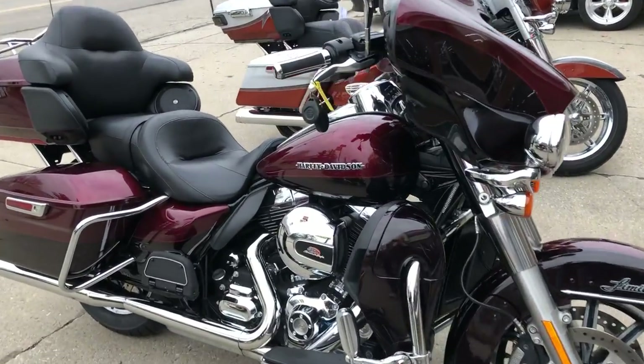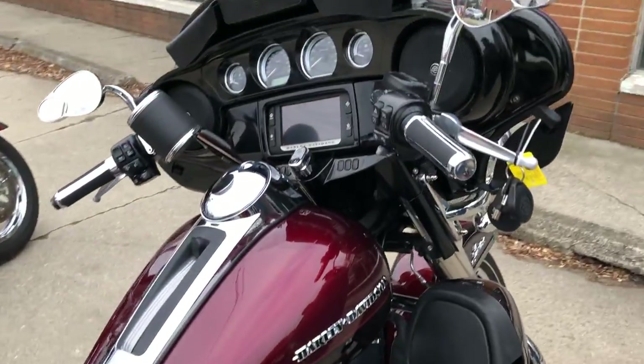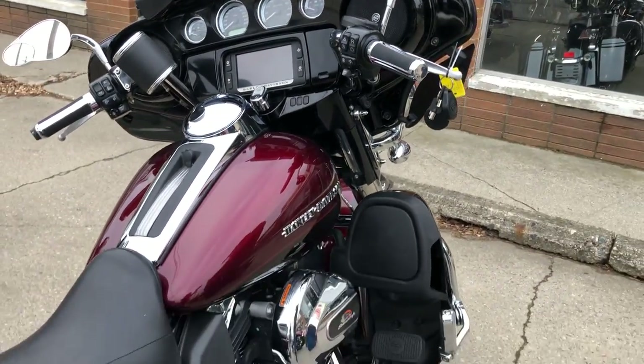Hey guys, KubaPotterSports.com here doing some videos on some bikes that just came in. This one here is a 2014 Ultra Limited for sale.